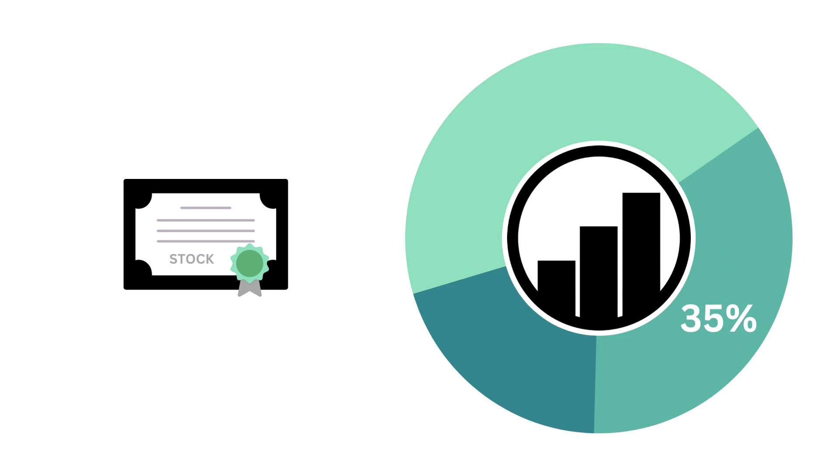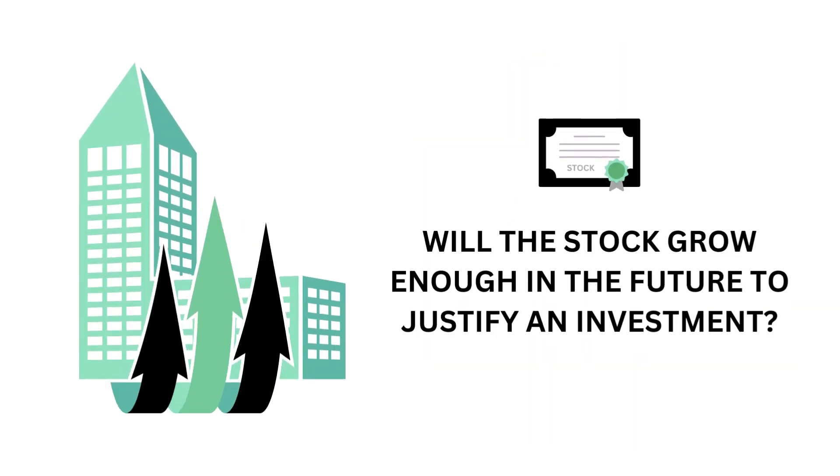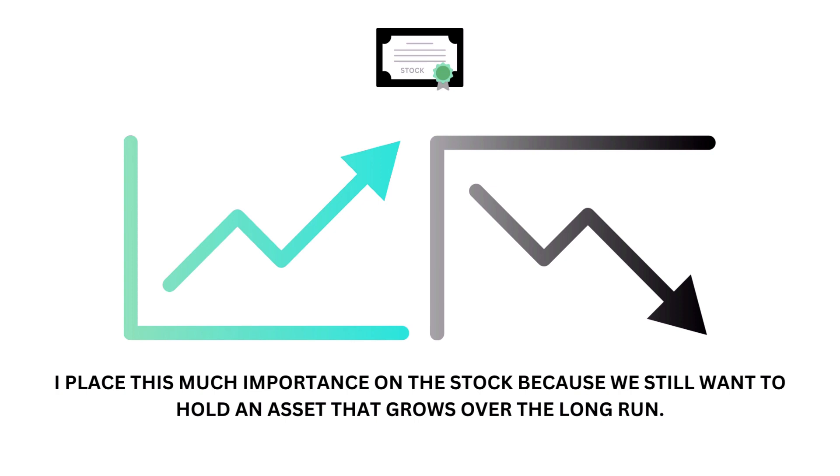Let's then look at the stock. The stock factor accounts for 35 percent of the analysis. The stock asks the question: will the company's stock perform well enough in the future to justify an investment? I place this much importance on the stock because we still want to hold an asset that grows over the long run — a good history of stock growth and a good entry is key to long-term success.